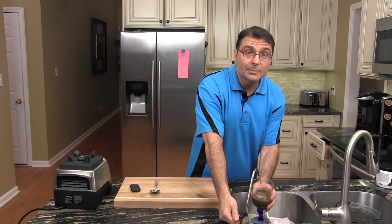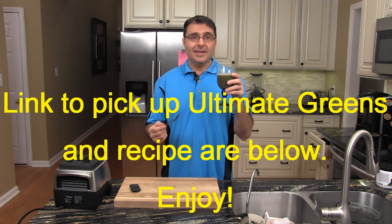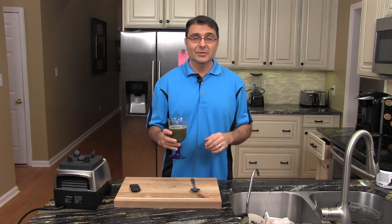We just fill this up with some water — it has a beautiful flavor. Very, very good. If you're running short on time, I really highly recommend this. I think it's a great quality beverage and I think you'll really enjoy it.